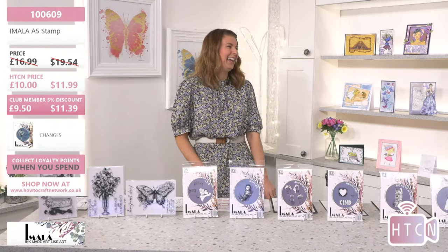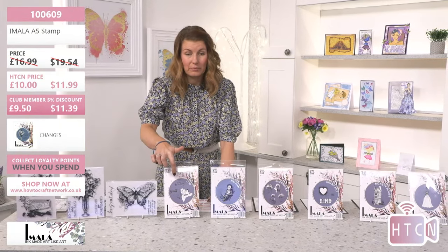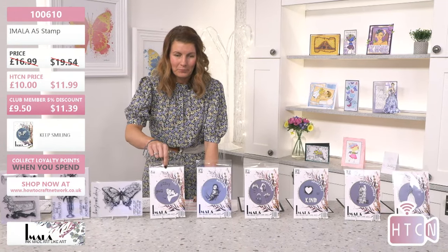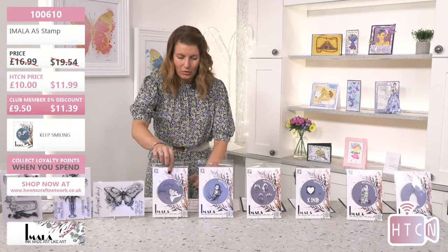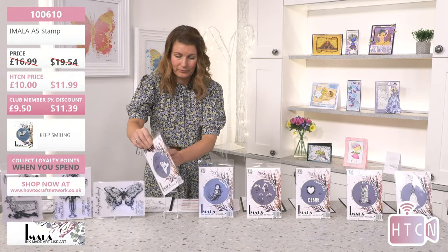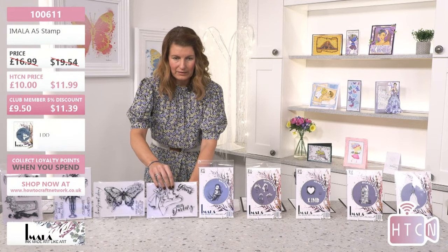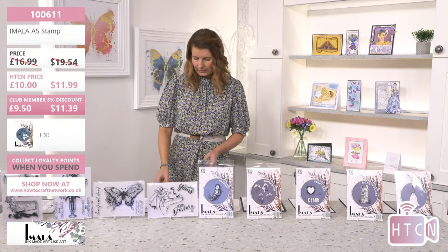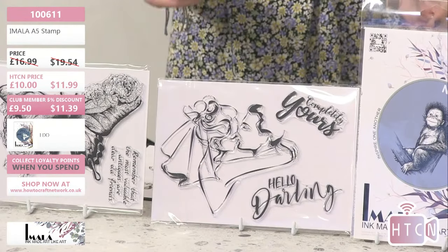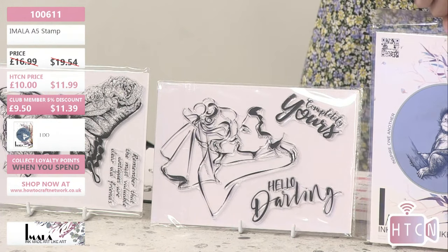It just works, and Carly's gone from strength to strength with Imala. This is the beautiful 'I Do' — the lady and the gent on there with some sentiments, so it can be used for so many things. It's a big one, but just because it's big doesn't mean it has to be used as a full stamp entity — you can use it on the corner of a card or through an aperture.